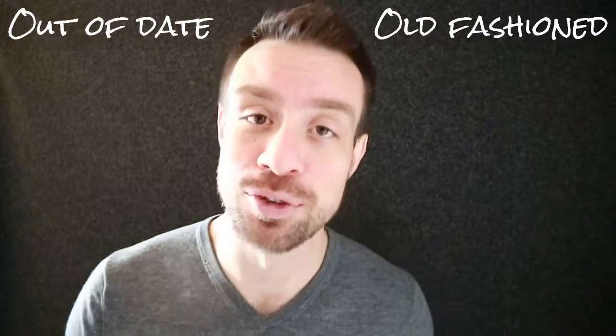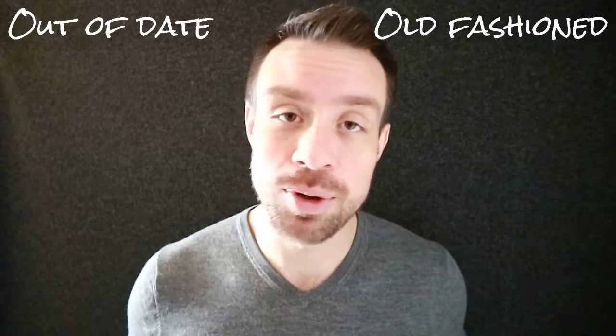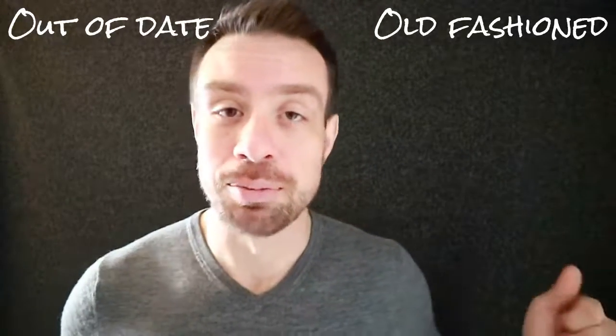Please don't make that mistake on the Cambridge First Certificate exam if you see these there. Thank you so much for watching. If you have any questions at all, please leave them in the comments below, and please subscribe to the channel. Thank you for watching.